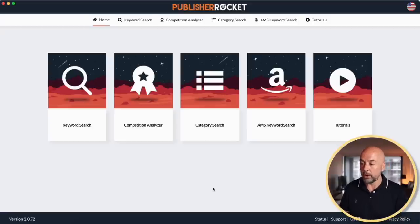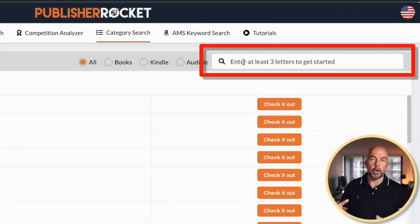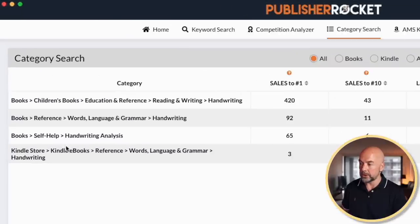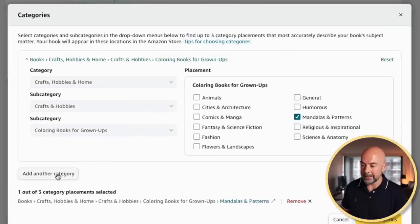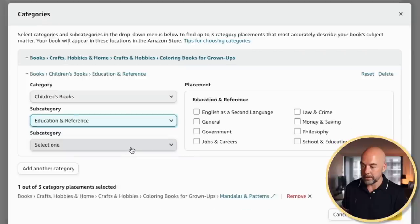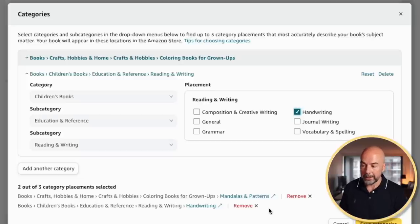Another way is to use a tool like Publisher Rocket, which is excellent for keyword research and has a category search feature. You would put in a word related to the book you're going to be publishing — say we're publishing a kid's handwriting book, so we put in 'handwriting'. It gives suggestions: children's books, education and reference, reading and writing. You then go back to your categories list, select add another category, choose children's books as the broad category, education and reference as the subcategory, then reading and writing, and select handwriting. I recently did a video on Publisher Rocket's category search which I'll link in the description.